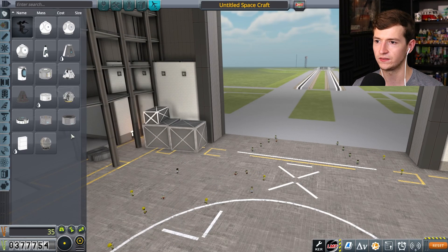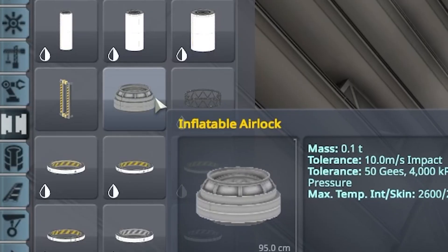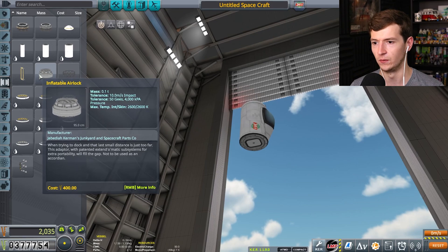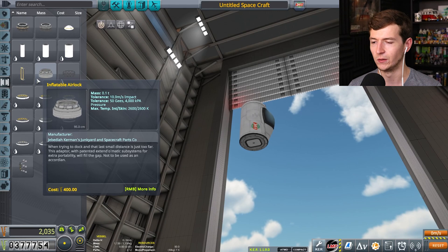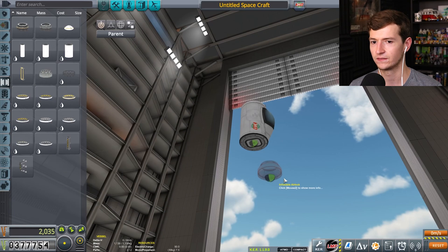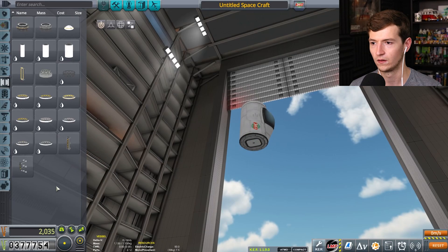All right, so what did the front of your vessel look like? Maybe to keep some symmetry on some of these things? A docking port. I'm going to do a shielded docking port, I think. Those are pretty cool. What is an inflatable airlock? I don't know. Actually, I only just noticed that — when trying to dock and that last small distance is just too far, an adapter with patented extend-o-matic subsystems for extra portability will fill in the gap. It's part of making history — the inflatable airlock was something that the Soviets used.